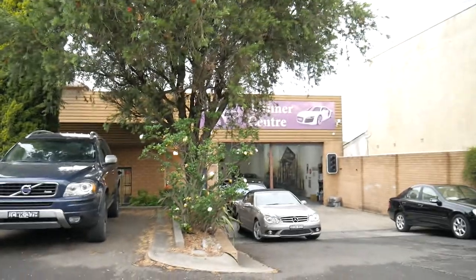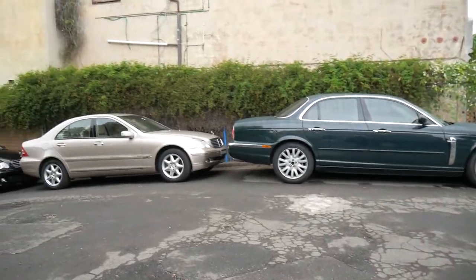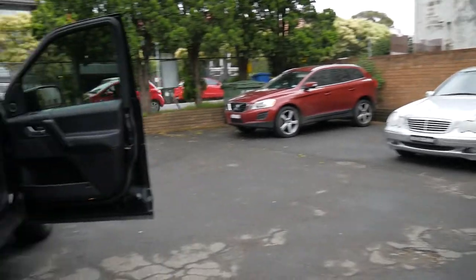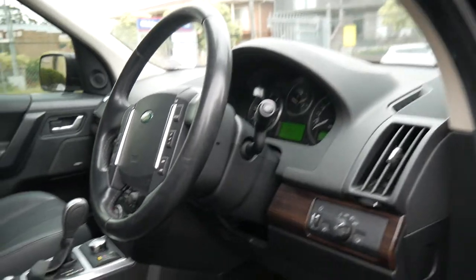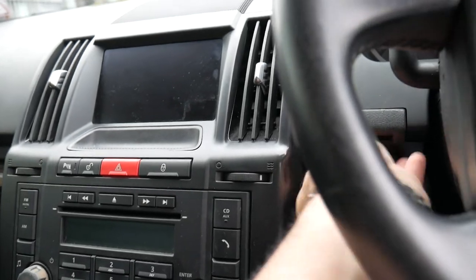Our business is called The Old Timer Centre and we're here in Marrickville. We've got a huge array of cars — about 80 cars at any given point. Our address is 101–103 Illawarra Road, Marrickville. We really look forward to showing you this 2011 Freelander 2 SD4 HSE — the HSE being the top of the range. The key just pops out and it's still in pretty good nick. Cheerio and have a great day!